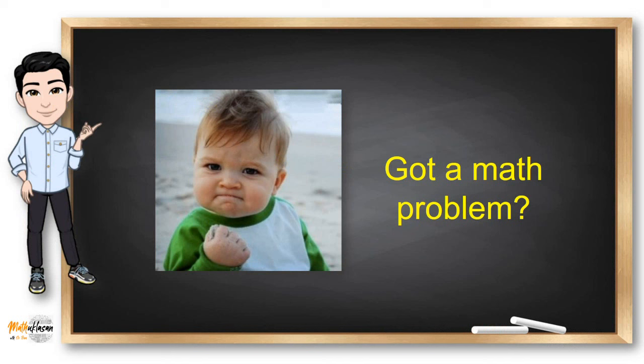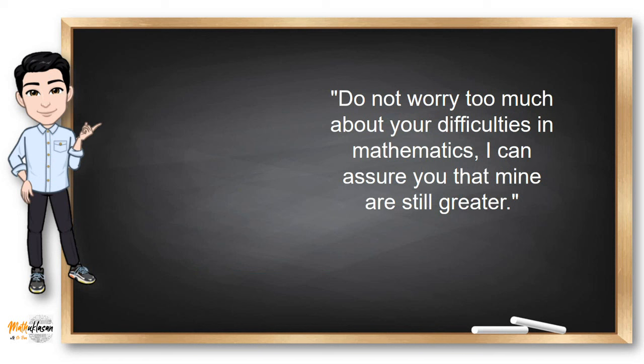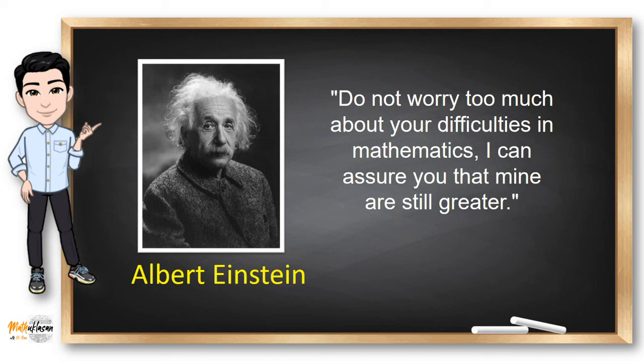Unfortunately, some students hate math because of their difficulties in the subject. A man once said this — and this man is Albert Einstein. This only proves that even the brightest minds encounter difficulties in math, but what is important is overcoming these difficulties.